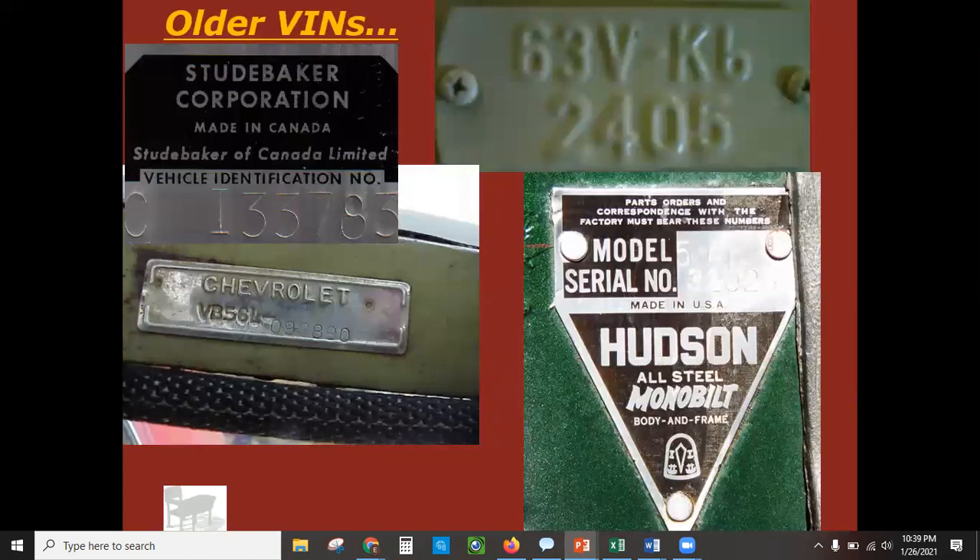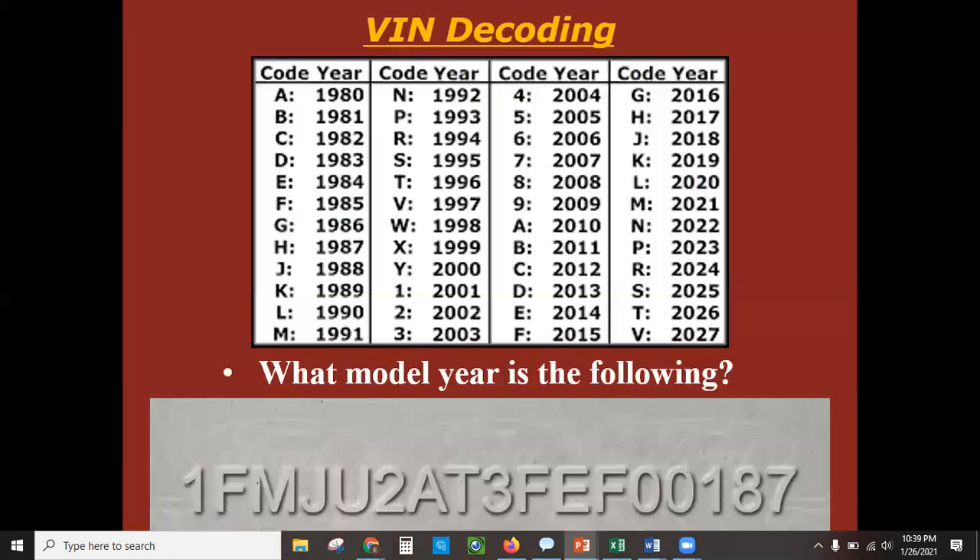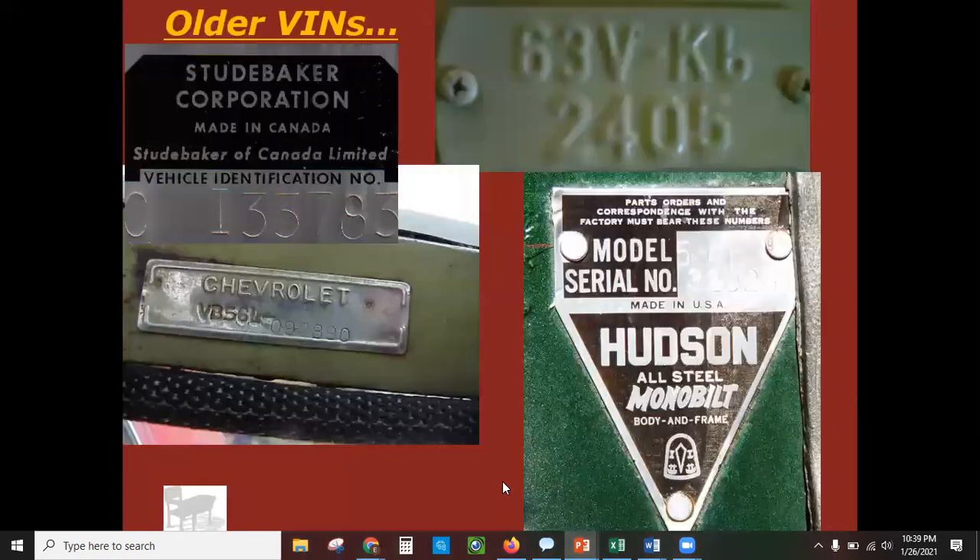Let's talk about older VINs on older cars. You'll notice they don't follow the 17-digit pattern that newer VINs do. Anything from 1980 and newer should have a 17-digit VIN. Here's a Studebaker VIN number — it looks like it's 'Charlie Ida 33783,' which is just seven digits. That's going to be from a '50s or '60s car.